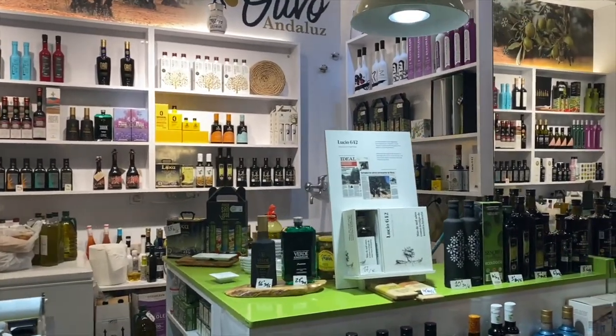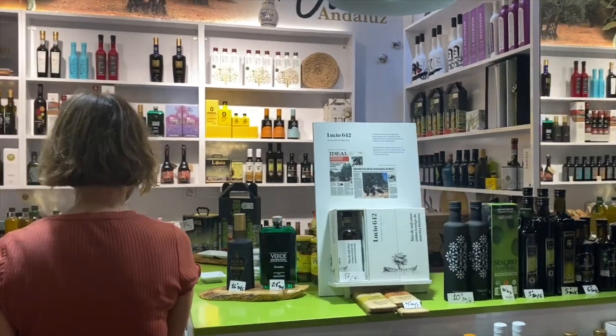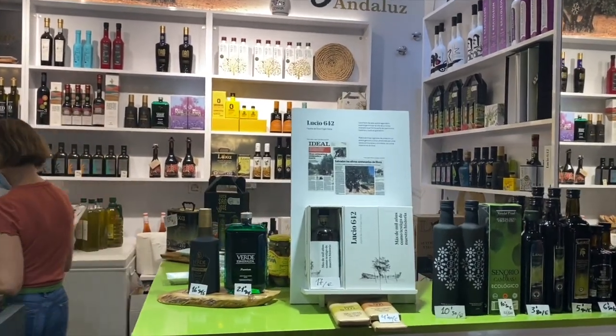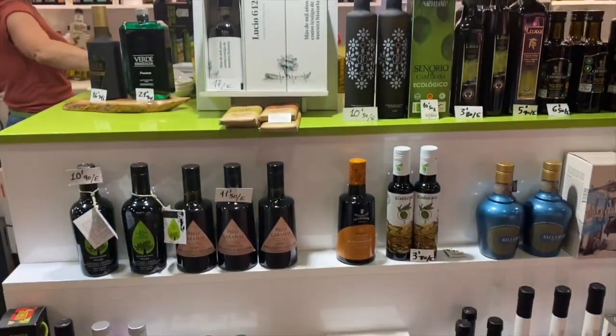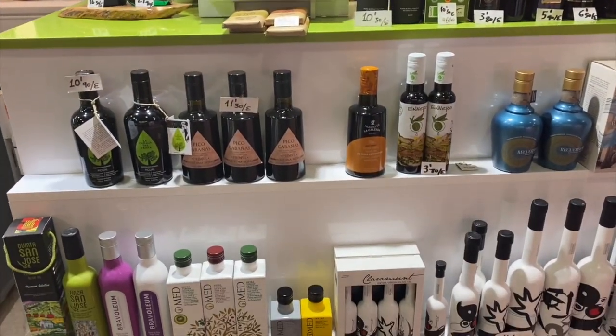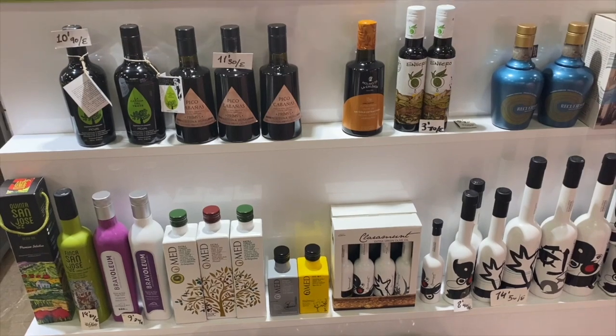You can pretty much get olive oil everywhere except for the most northern part of the country. Like I said, we don't really need to consume any olive oil that's not extra virgin. You can use it to fry, to sauté.